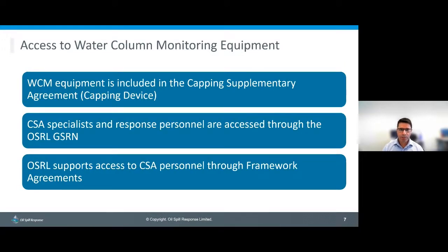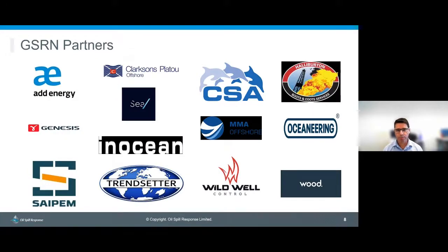The water column monitoring equipment is included in the OSRL Swiss capping supplementary agreement. To access CSA specialists and response personnel, you would use the global subsea response network framework agreements, unless you already have an existing agreement with CSA. The equipment is covered through the supplementary agreement, and the personnel are through the framework agreements. There are currently 12 global subsea response network partners, with more coming on board, ranging across different capabilities and expertise relevant to a loss-of-well-control event.